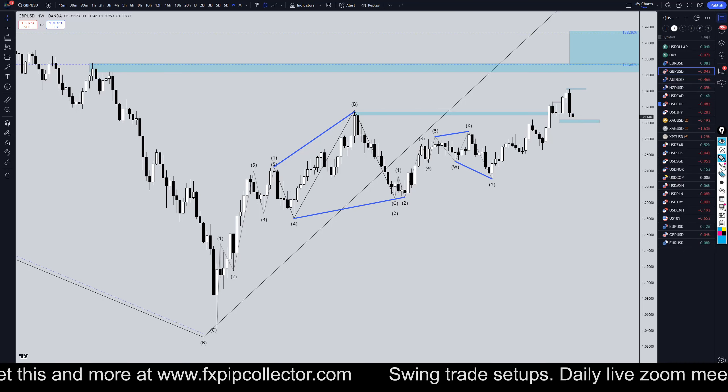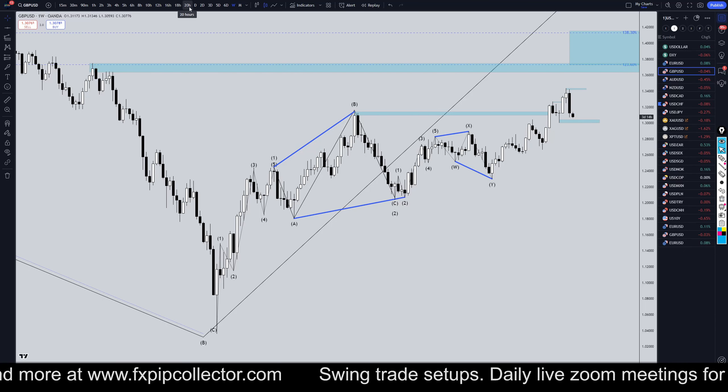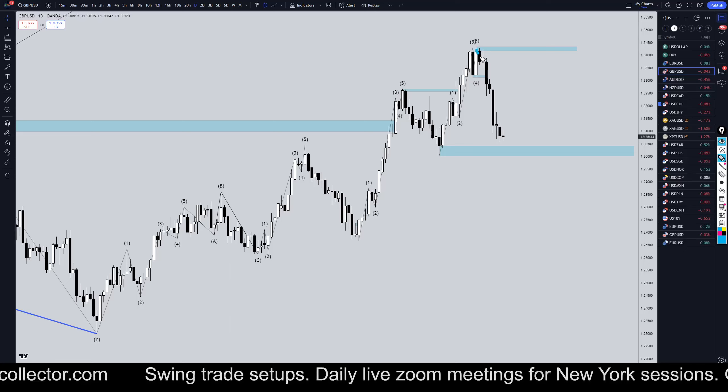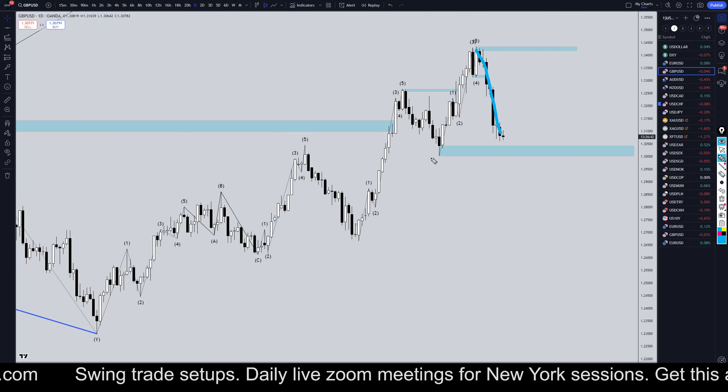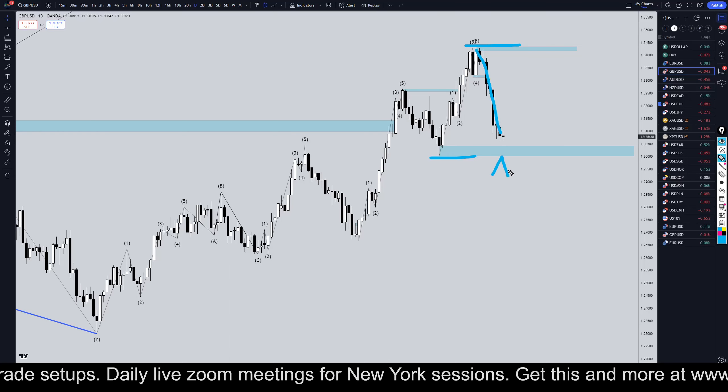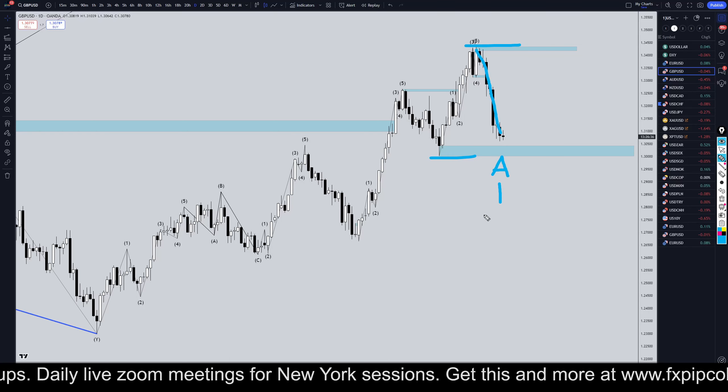Taking it down to the daily time frame — like I said, there's no actual break of structure yet, but this move down is definitely way too strong to be only a correction to this move up. Most likely this move down is a wave A, or possibly a wave one. I think it's a wave A.